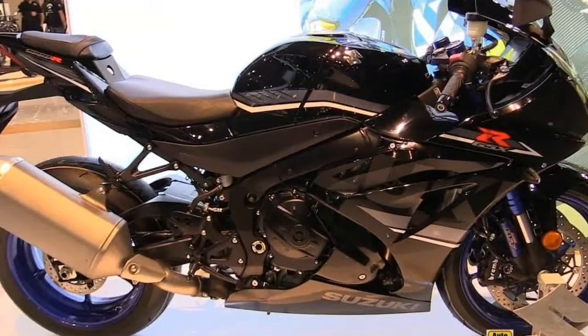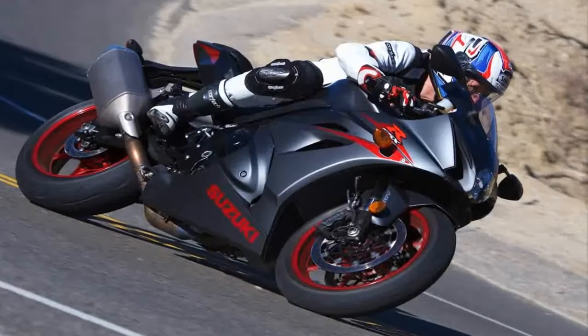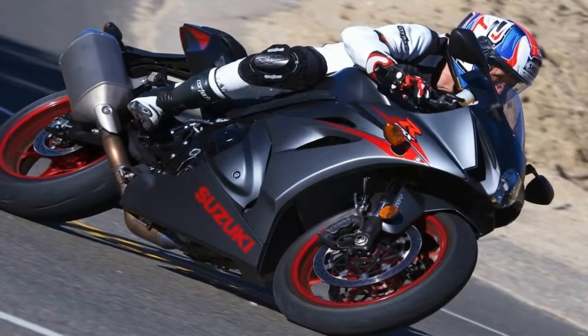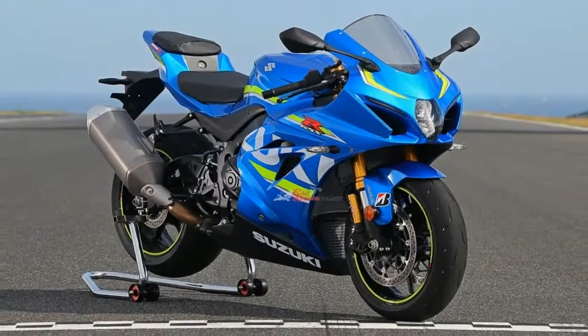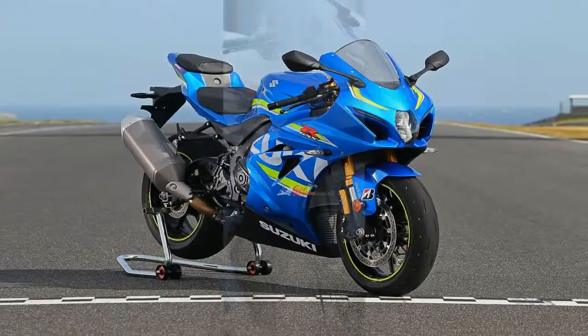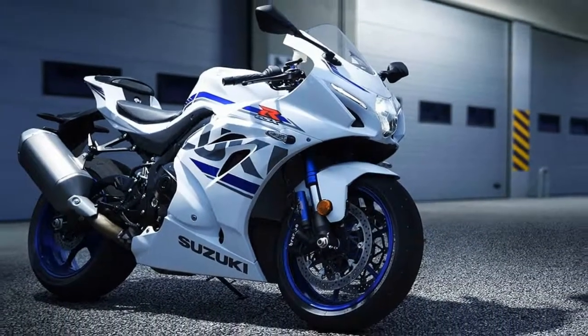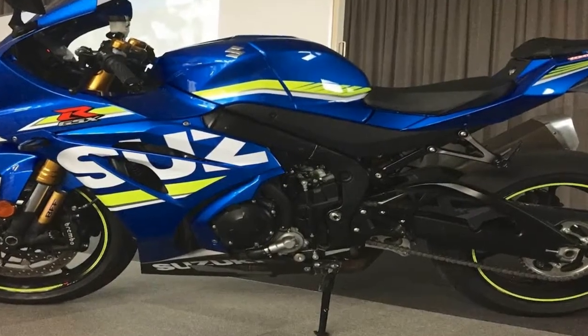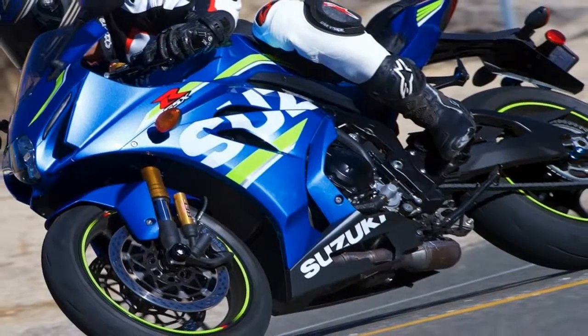The platform includes a base GSX-R1000 and higher-spec GSX-R1000R, the latter of which I had the chance to hustle around the Phillip Island circuit in Melbourne, Australia, earlier this week. The bikes share an engine, frame, and bodywork, but on the R you get upgraded Showa suspension, more advanced electronics, and a long list of smaller details — including, for example, a lighter weight battery.